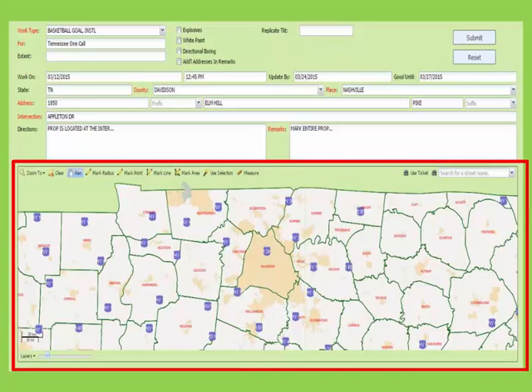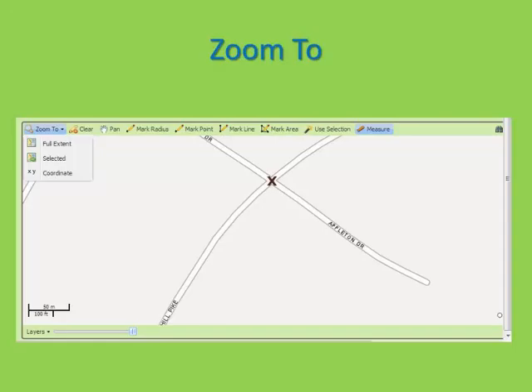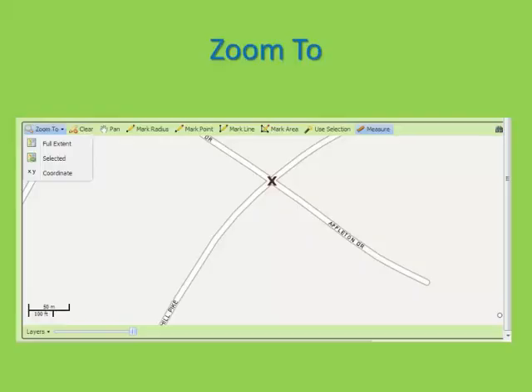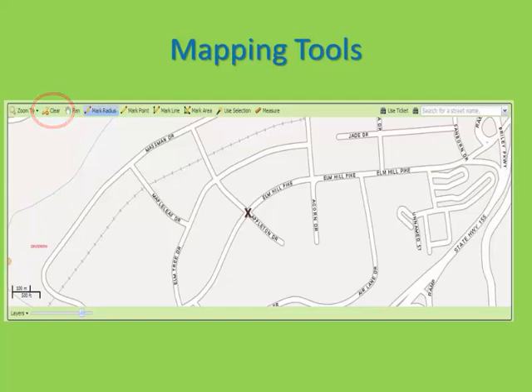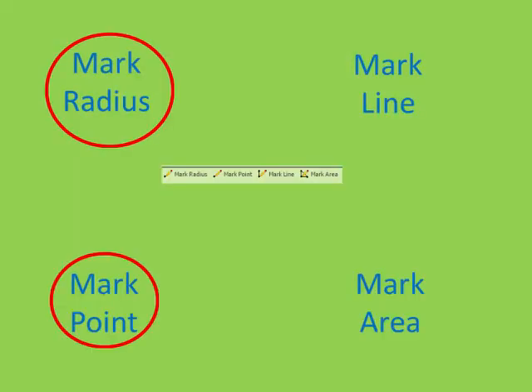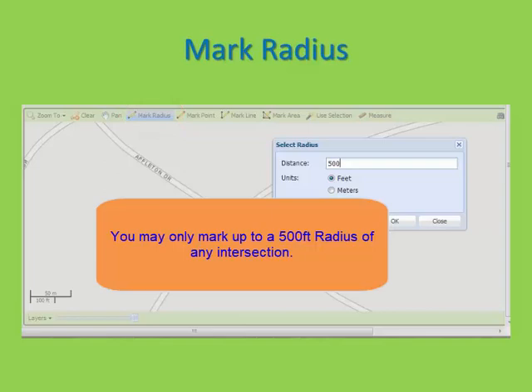After completing the work location information, you are ready to begin the mapping process. Map tools are located just below the work site information. The Zoom To has a drop-down arrow. If you choose Full Extent, it will show you the entire state of Tennessee. The Selected will zoom you to the area that you have marked on the map. The XY selection is for GPS coordinates that you may want to enter. The Clear button will remove any marks you have made on the map. The Pan button will allow you to move the map around. The marking tools are Mark Radius, Mark Point, Mark Line, and Mark Area. The Mark Radius tool will be used to mark a radius of an intersection or if you are working at a location off the road and need a large radius of a specific point marked.